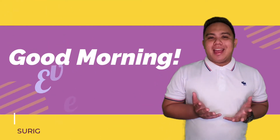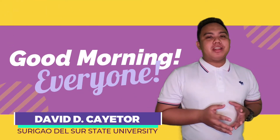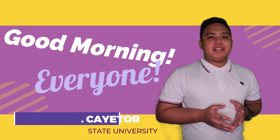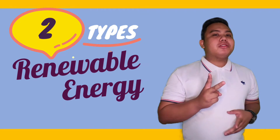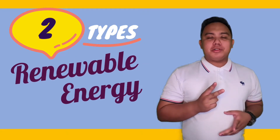Good morning everyone! How are you doing? I am David D.K. Thorne, a student from San Diego State University. So today, we are going to be discussing the two types of renewable energy sources.